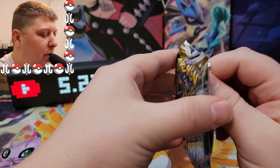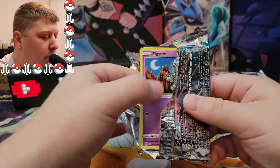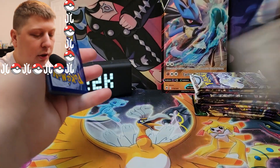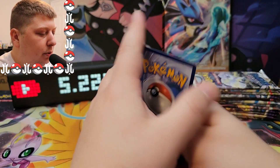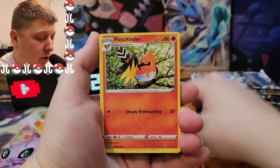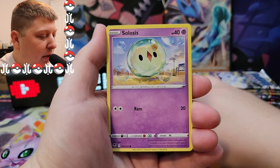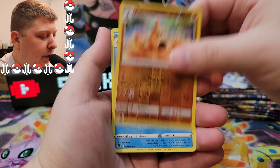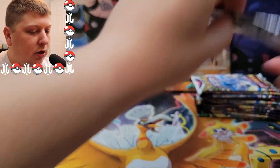Still looking for the Alternate Art Rare Lugia from Silver Tempest — still looking for that elusive card. Four to the front, let's go with Lightning Energy. It's Fire again. We got a Fletchinder, Lance, Elgyem, a Zubat, Solosis, a Croagunk, Beldum, Palossand, and a Frostlass. Nothing too crazy yet.